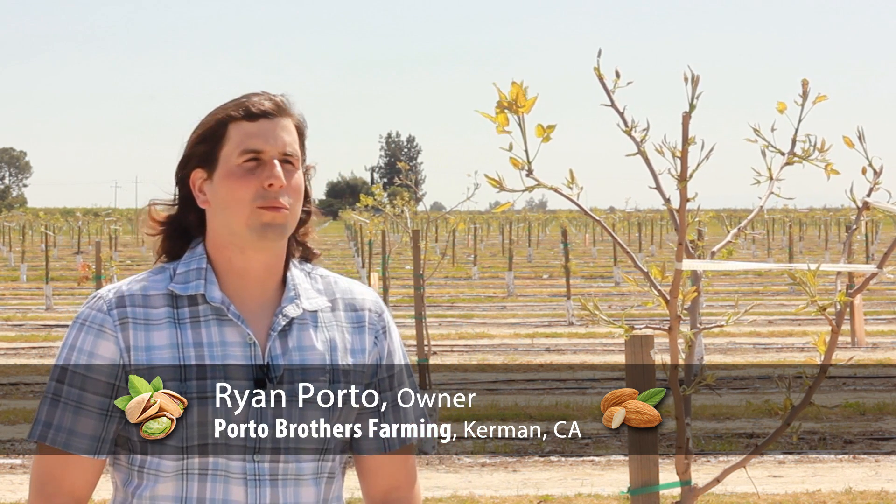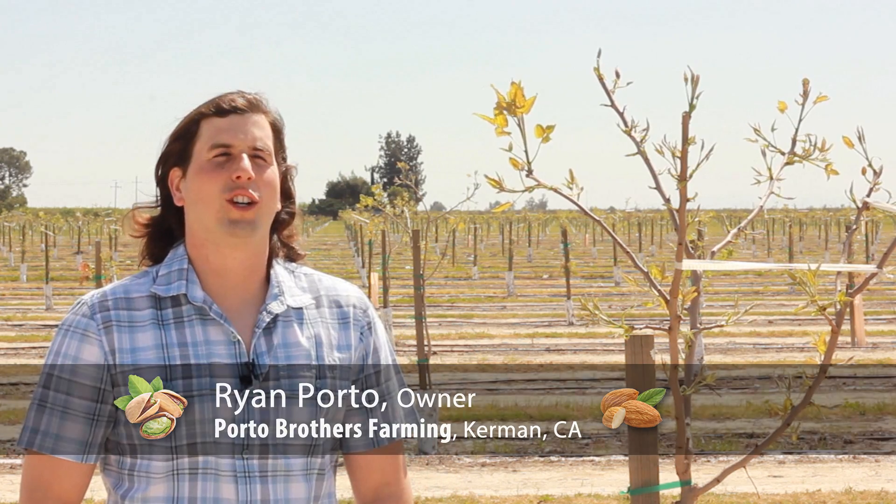Hi, I'm Ryan Porto with Porto Brothers Farms. We're out west of Kerman. These are some two-year-old pistachio trees. We started them in June of 2014 and now we are hoping to see the benefits of it in a few years when they come into production.